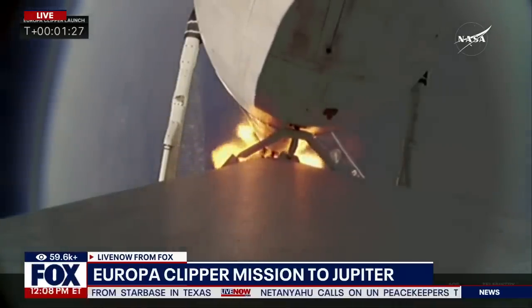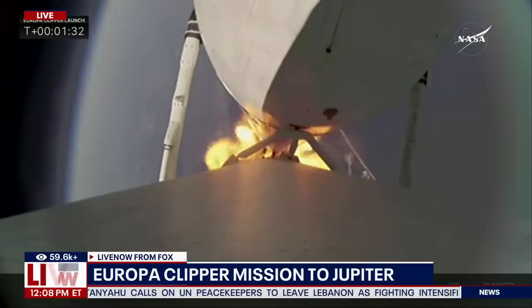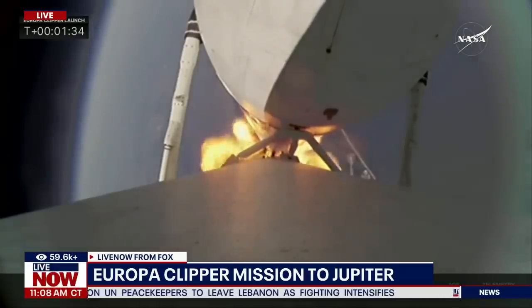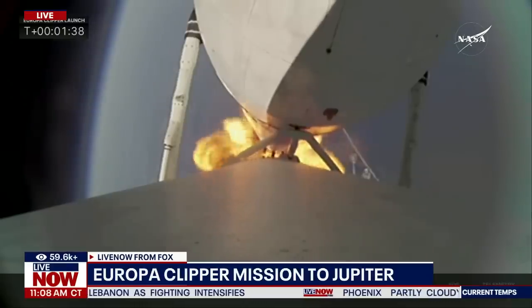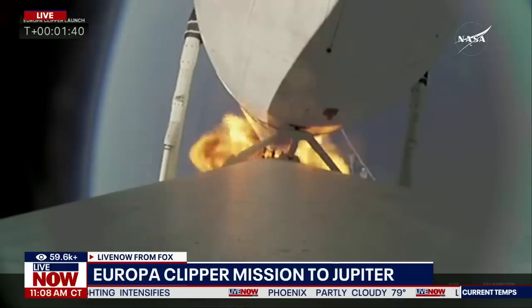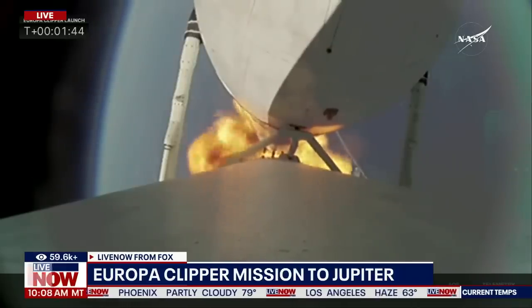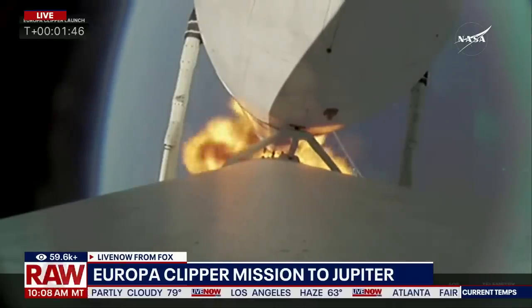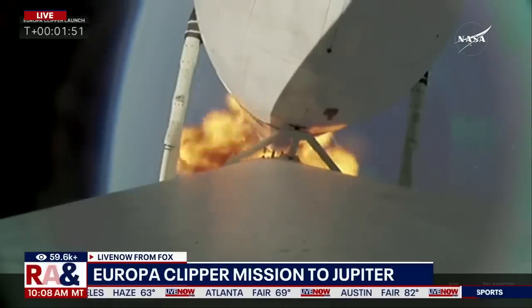The vehicle is passing through maximum dynamic pressure. Next up in about two minutes will be booster engine cutoff, where we see the two side booster engines — all 18 — shut down and get ready for booster separation. The vehicle is performing very well. Looking at all the telemetry, power and trajectory are nominal. We've been flying for just under two minutes. Everything looking good.